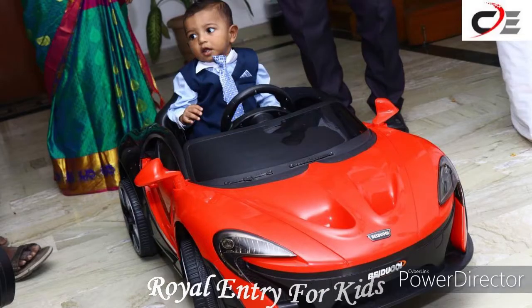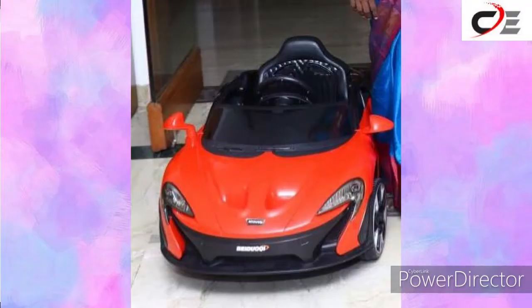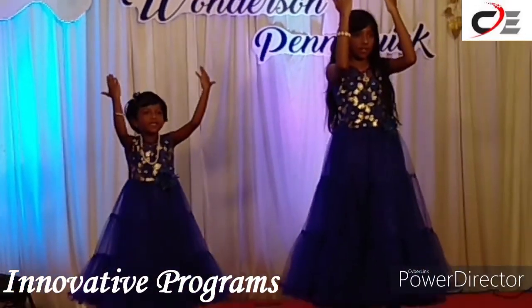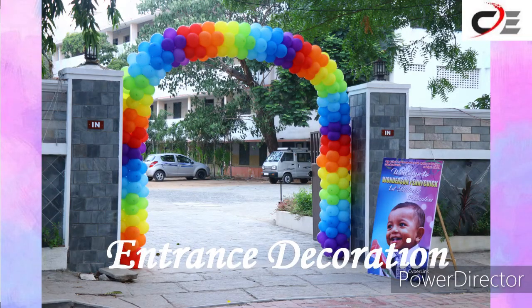Royal entry for kids, innovative programs, and entrance decoration for birthdays.